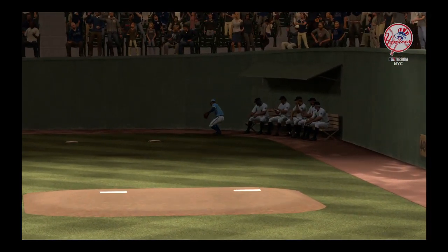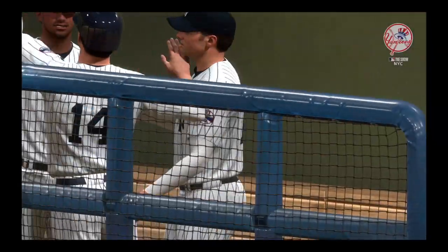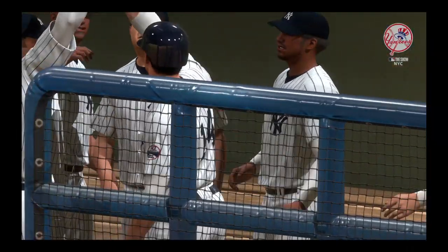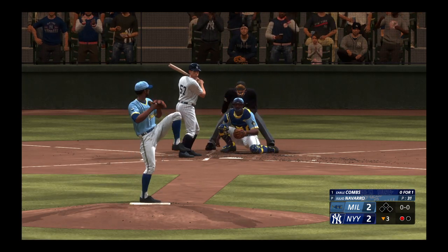They call it one of the most exciting plays in baseball for a reason, Boog. Always fun to see an inside the parker. He was flying out of the box. And I think that by the time he was getting to second, he had it in his mind to go all the way. That's just great hustle from start to finish.